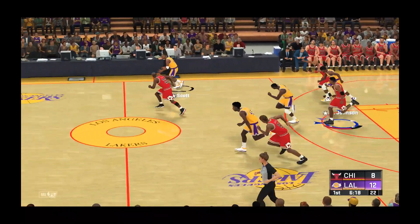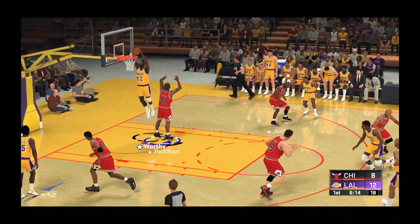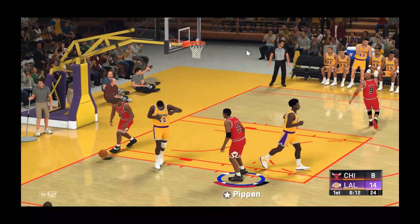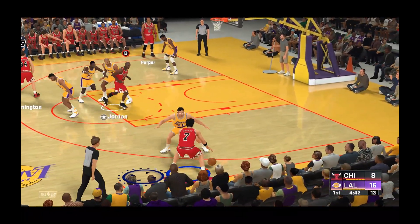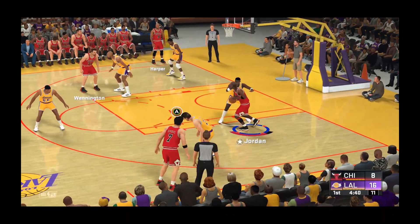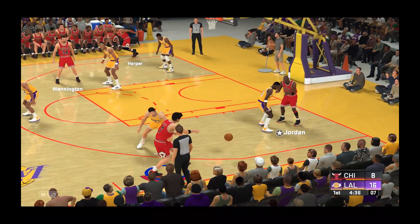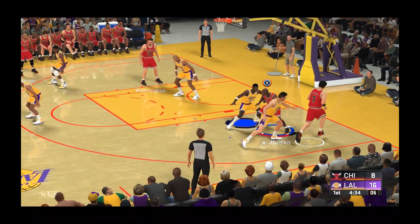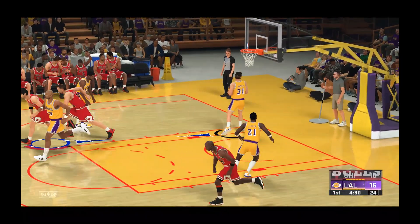It's stolen by Johnson and pushing it up. Here's Los Angeles — here's Worthy. James Worthy stuffs it through. And the pass to Kukoc, Jordan with it. And it's good, assisting on the play with Jordan.